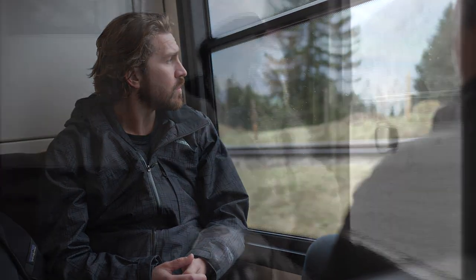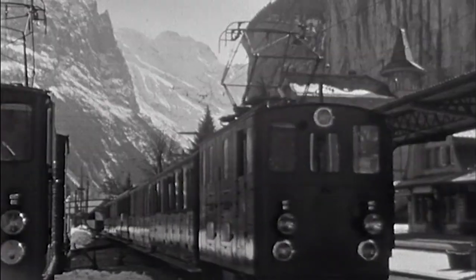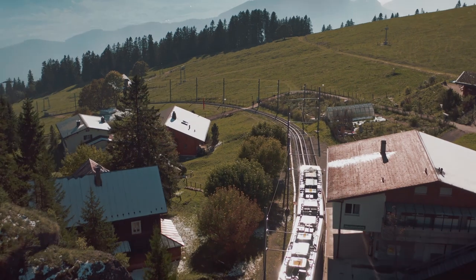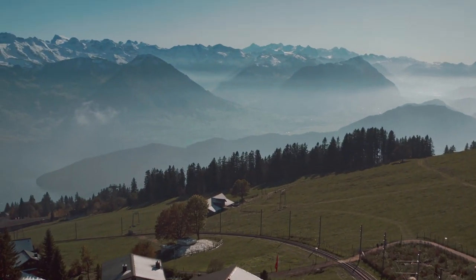For ABB, it's a relationship that goes back to the opening of the line in the 1870s. This route was first electrified by ABB's parent company, Brown Boveri. A 150-year commitment to clean, efficient rail that will continue to allow visitors to enjoy the Alpine scenery for years to come.